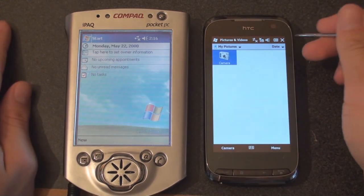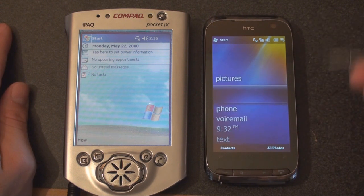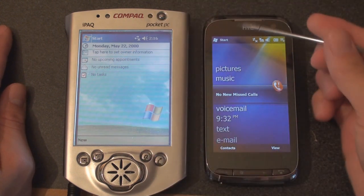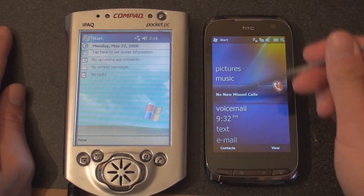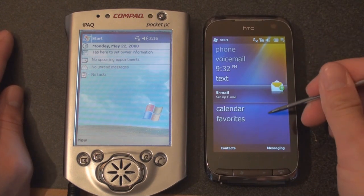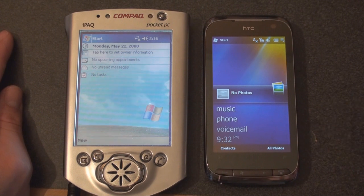The Today Screen has actually been replaced in Windows Mobile 6.5 with what they call Titanium, which is a more expansive version of the Today Screen. So instead of just owner information, upcoming appointments, messages and tasks, we now have pictures and music, missed calls, voicemail, text messages — which have become huge in the last nine years — email, calendar, and favorites. A really versatile way to see all of your stuff.